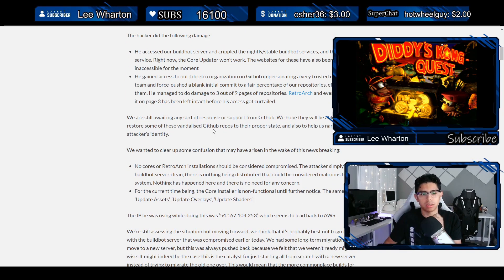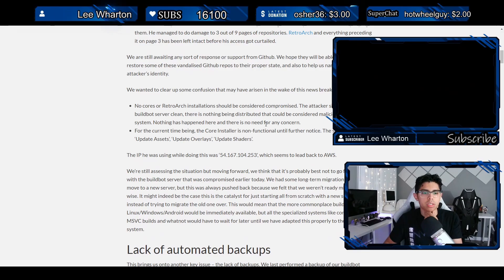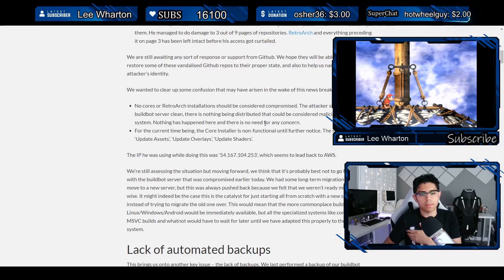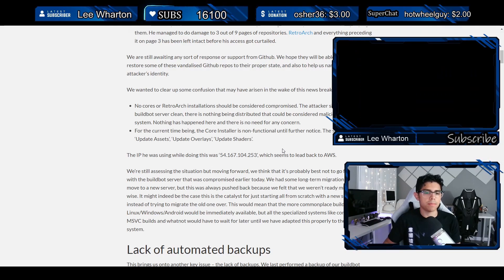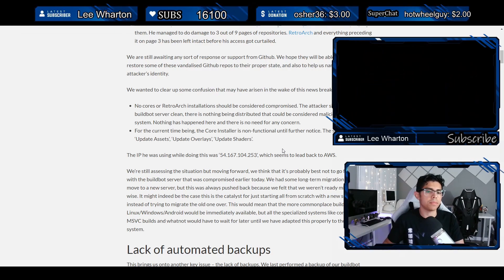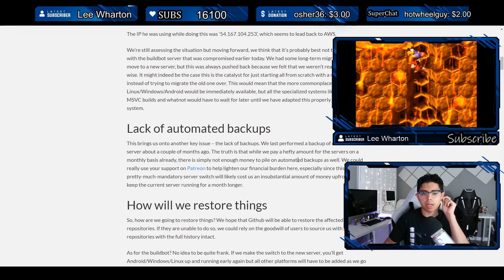They're really hoping GitHub will come in and help with this huge problem. They wanted to clear up some confusion: no cores or RetroArch installations should be considered compromised. The attacker simply wiped the buildbot server clean — nothing being distributed is malicious to your system. There is no need for any concern. The core installer is non-functional until further notice, and the same goes for update assets, update overlays, and update shaders.